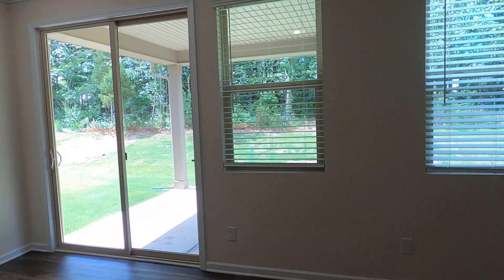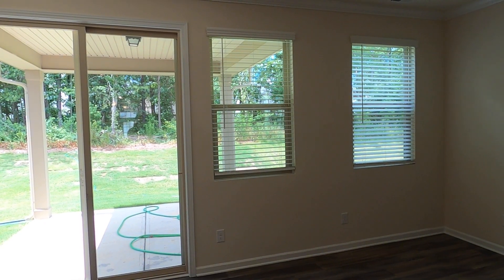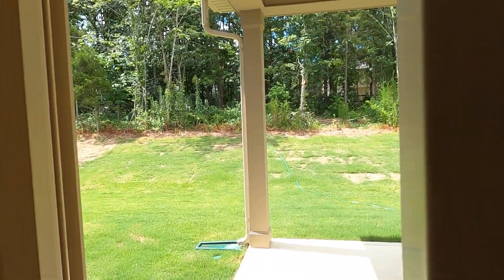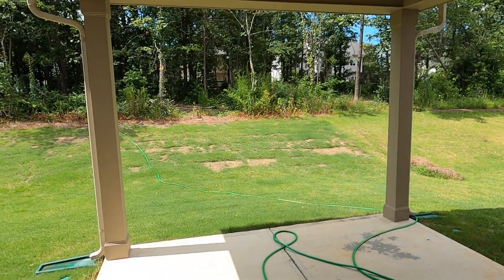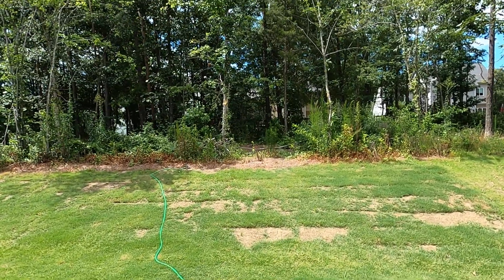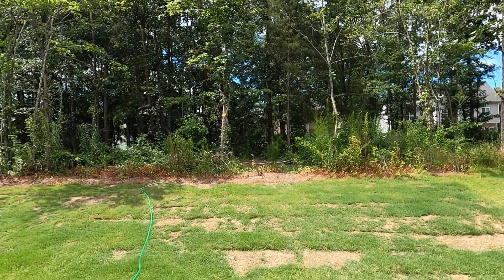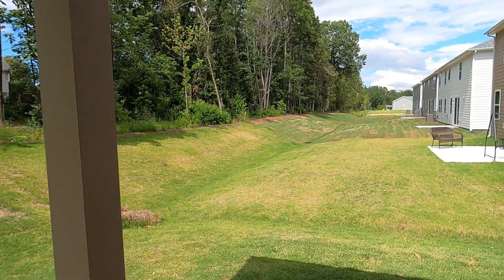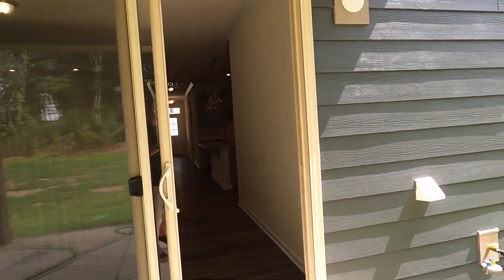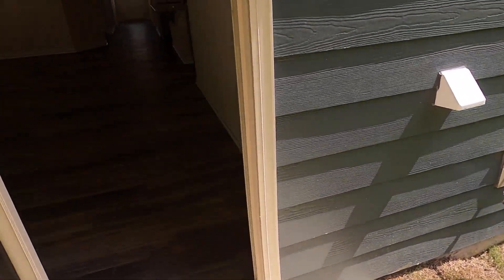I've heard people complain about windows being positioned where you want to put furniture, but couldn't you put a couch right there without much fuss? I think so. Let's take a look outside — there's a covered patio on this one. This is basically another room. I pretty much live outdoors. This is a great-looking lot with nice flat lots. This could be screened easily into a screened porch, and it looks like there's a stub-out if you want to put a gas grill on a little pad right there.